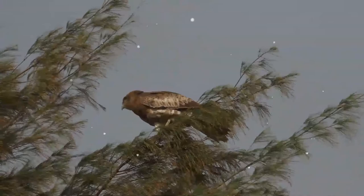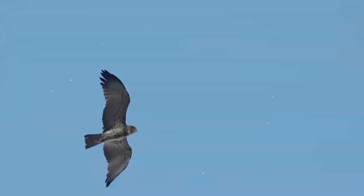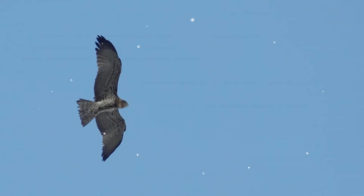Those present on the northern edge of the Mediterranean and other parts of Europe migrate mainly to sub-Saharan Africa north of the equator, leaving in September and returning in April. In the Middle and Far East, the populations are resident.